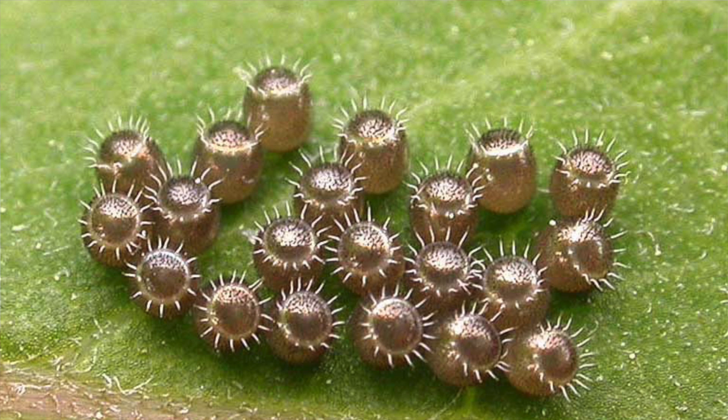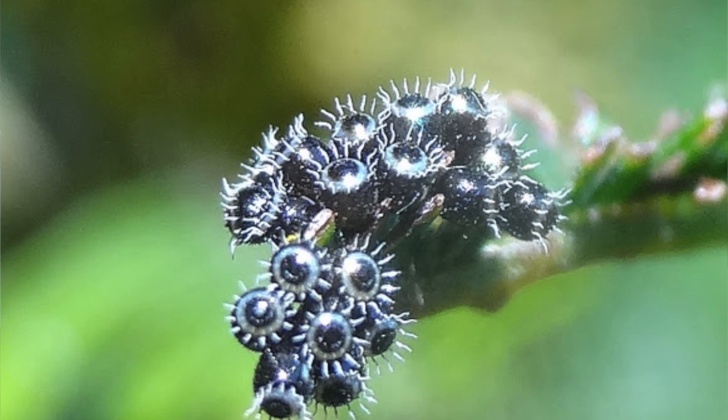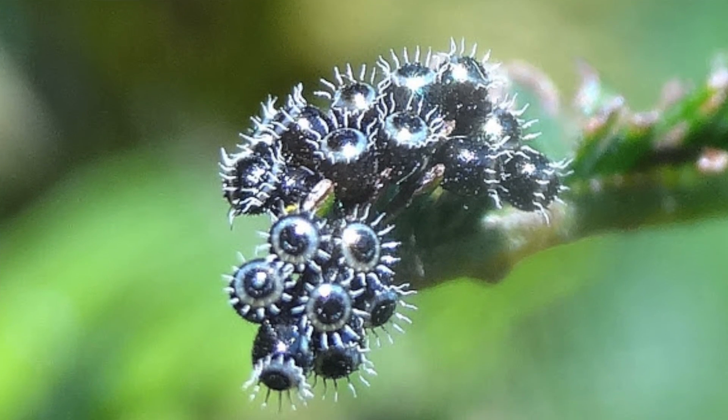These might look like humbug sweets but they're actually harlequin bugs. And look how beautiful these predatory shield bug eggs are. According to research, the predatory female shield bug is able to change the colour of her eggs by adding an extra bit of dark pigment, depending on how much light is reflecting off a surface. Because of this pigment's ability to absorb UV light, it's thought she does this to act as a sunscreen to protect the DNA of the developing bug inside.